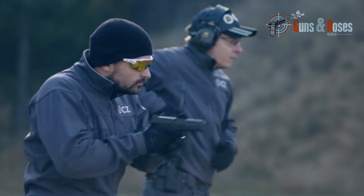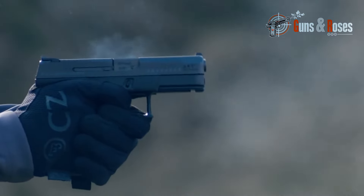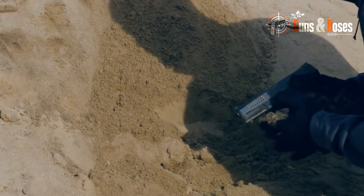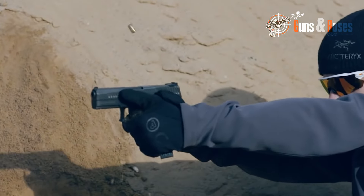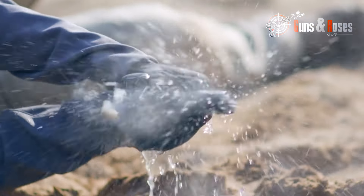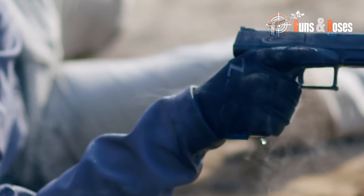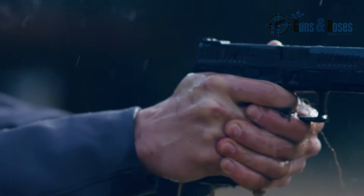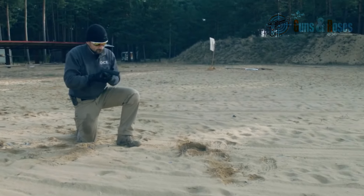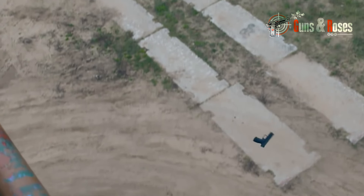Number 4: the CZ P10C. The CZ P10C is a relatively new player in the concealed carry market, but it's already making waves with its unique design and impressive features. I found it has a lot to offer in terms of comfort and accuracy. The grip is highly ergonomic, with a grip angle that feels natural and intuitive. One aspect that particularly impressed me is the trigger — it's smooth, consistent, and has a short reset that makes follow-up shots quick and easy, setting it apart from competitors and making the P10C a joy to shoot.